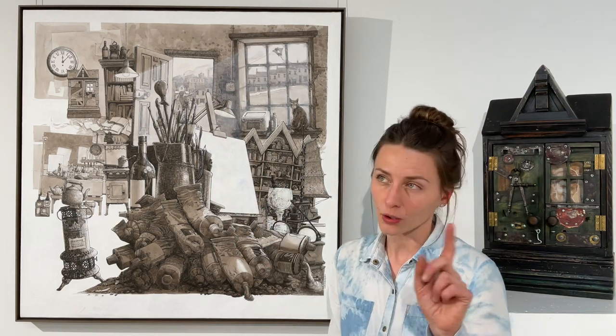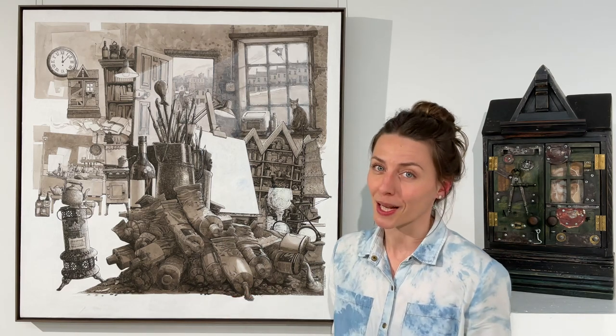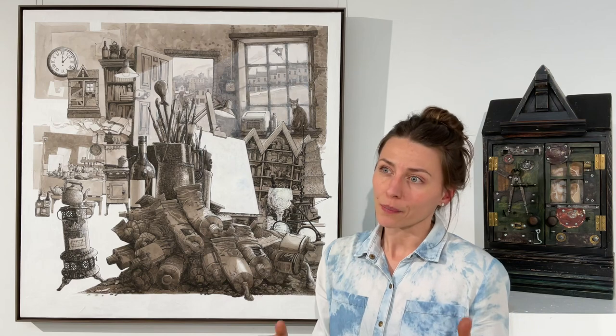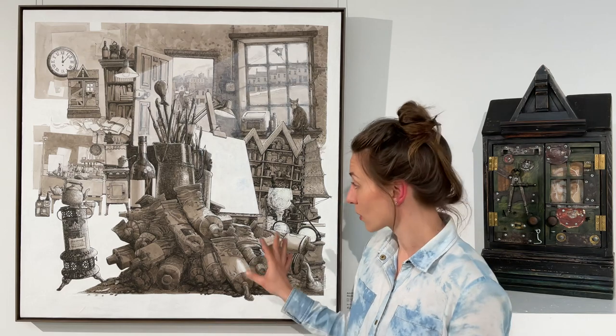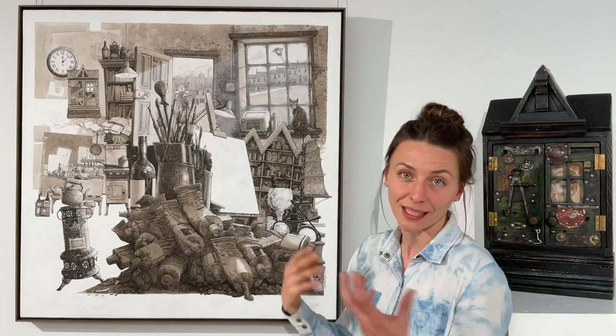I wonder if that canvas is not painted yet or painted over, because those things happen in an artist's studio. I'd also like to point out a dip pen and a couple of pencils. Those would be his primary tools, as Chris Williamson is a draughtsman — a master illustrator. This is all hand-drawn with a pen and then washed over with sepia ink to give it dimension.